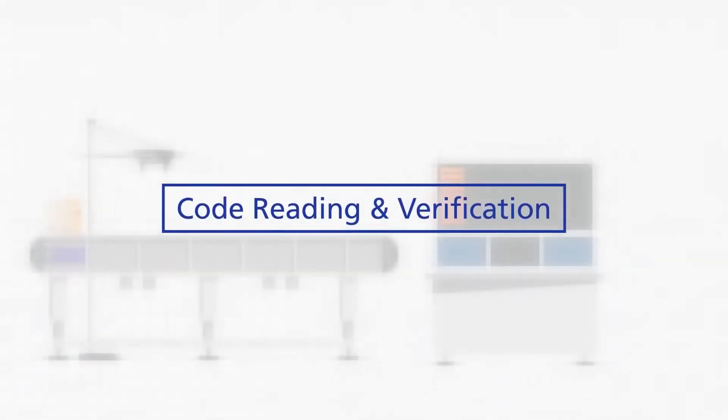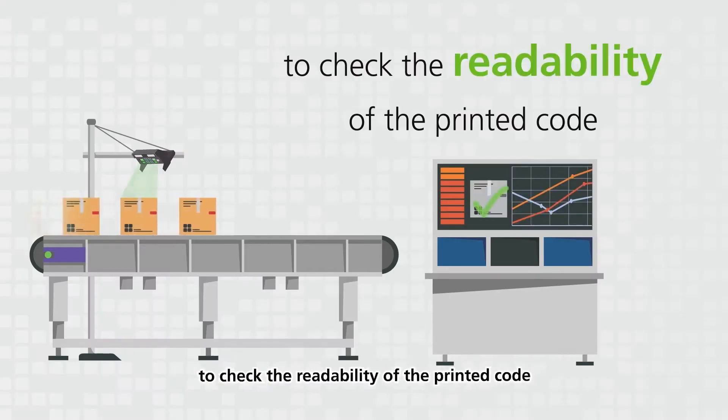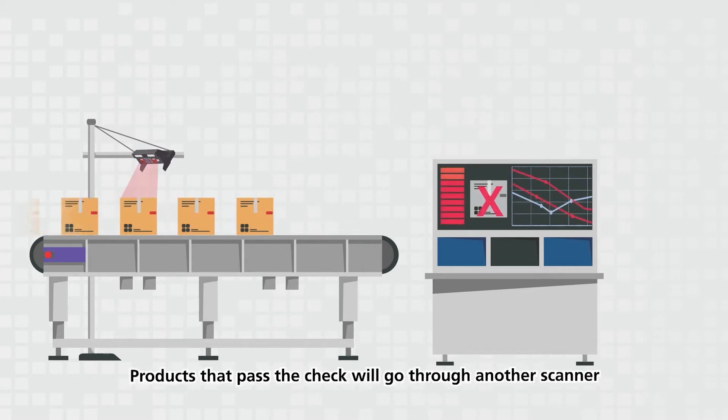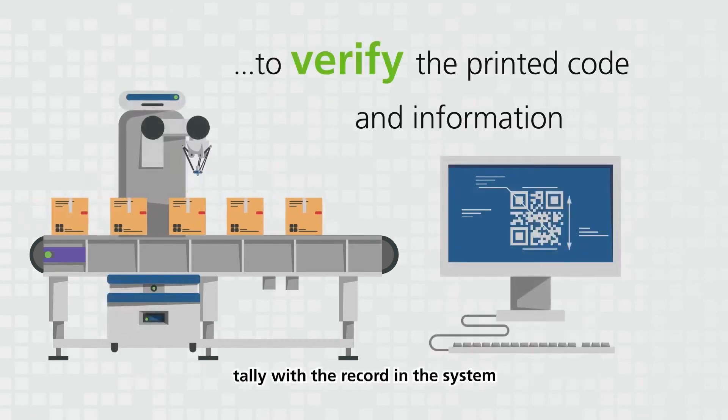Code reading and verification. All printed products will go through a code reader to check the readability of the printed code. The product will be rejected if the code fails to be detected. Products that pass the check will go through another scanner to verify the printed code and information tally with the record in the system.